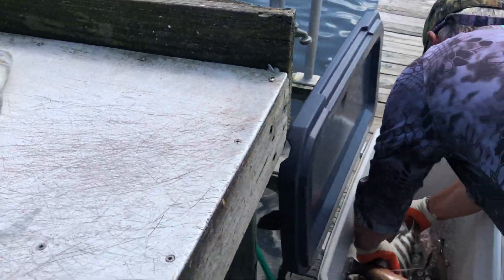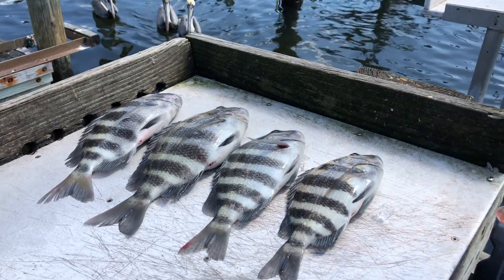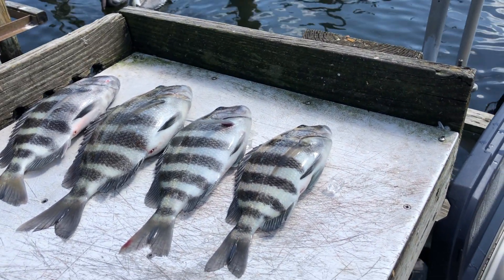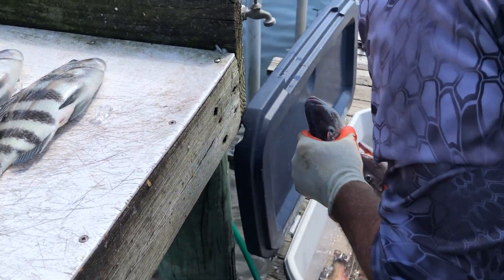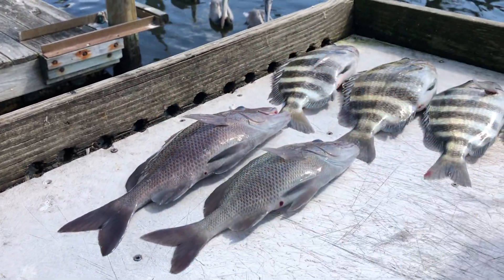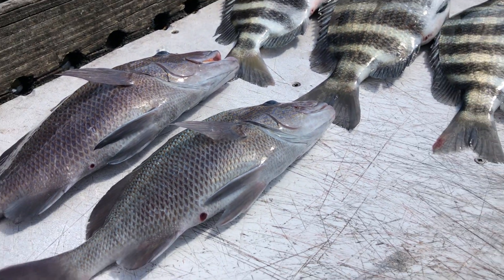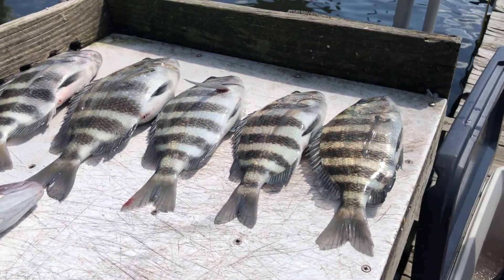Here we go with the fish. Nice! That's all. Either size. That looks so pretty. We've got another one.